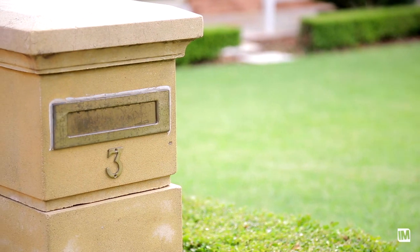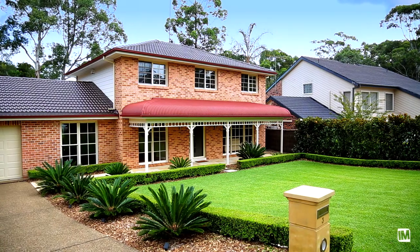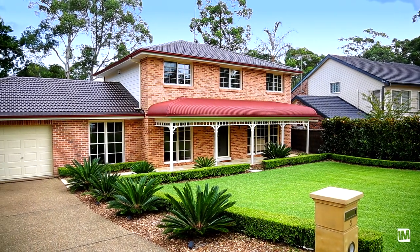Words really can't do this home justice. You'll have to see it for yourself — it really does tick every box. I'm Jenny Carr from Louie Carr Real Estate and I look forward to seeing you at the open home.